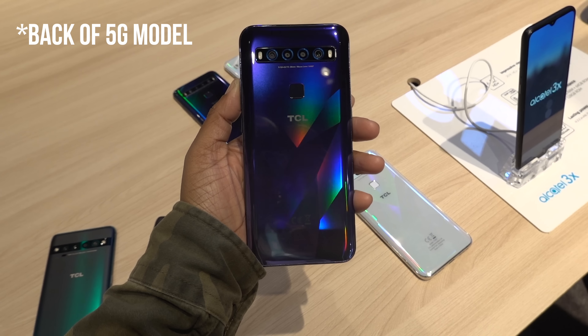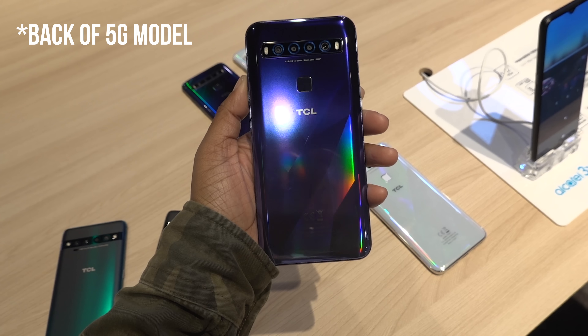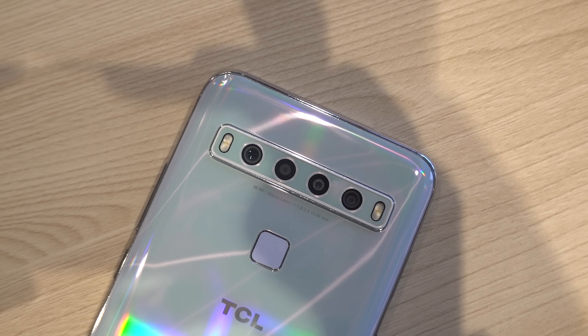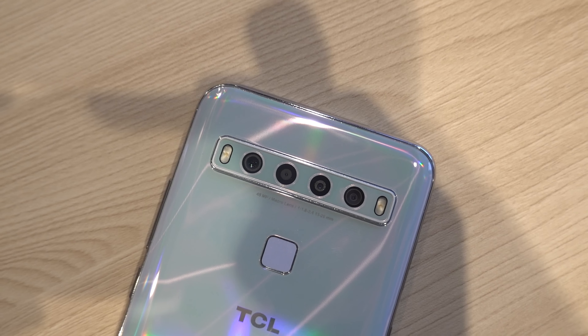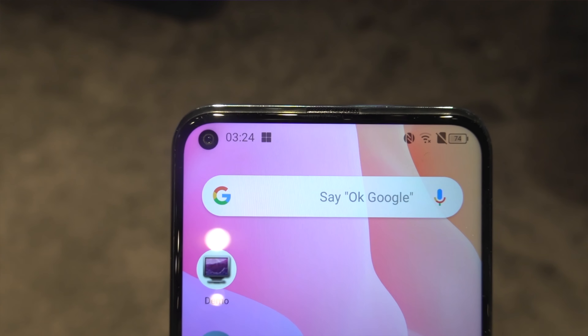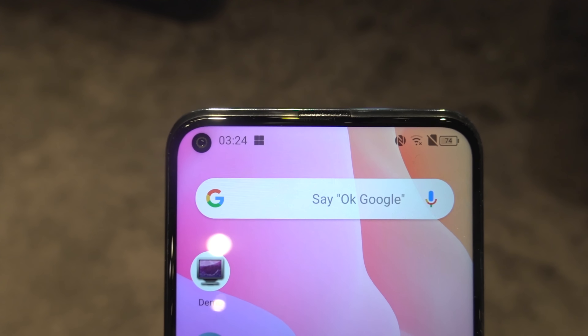The back of the 10L model is pretty cool because it has this kind of prism look, which I'm a personal fan of, and there's also a fingerprint reader. But there isn't one along the back or the front of the 10 Pro, so I feel a face scan is going to be the move on that one. Speaking of the display, I really like where they chose to place the front-facing camera, and overall the device had a really nice feel and flow.